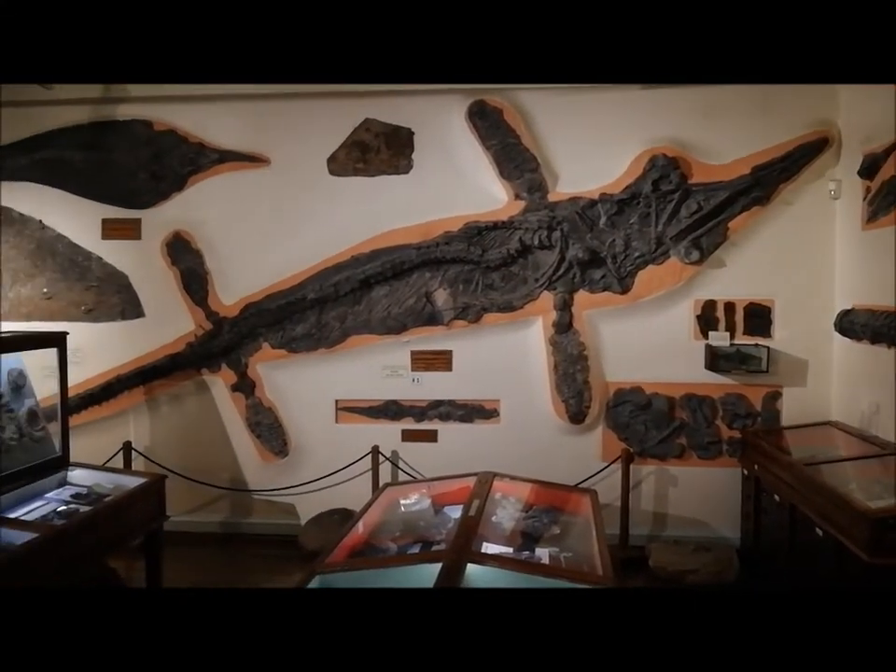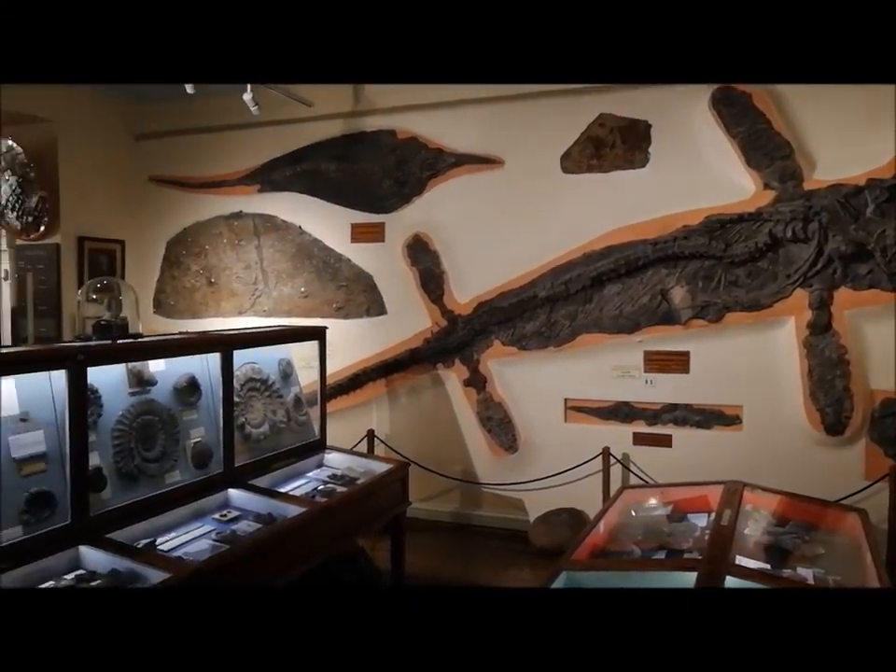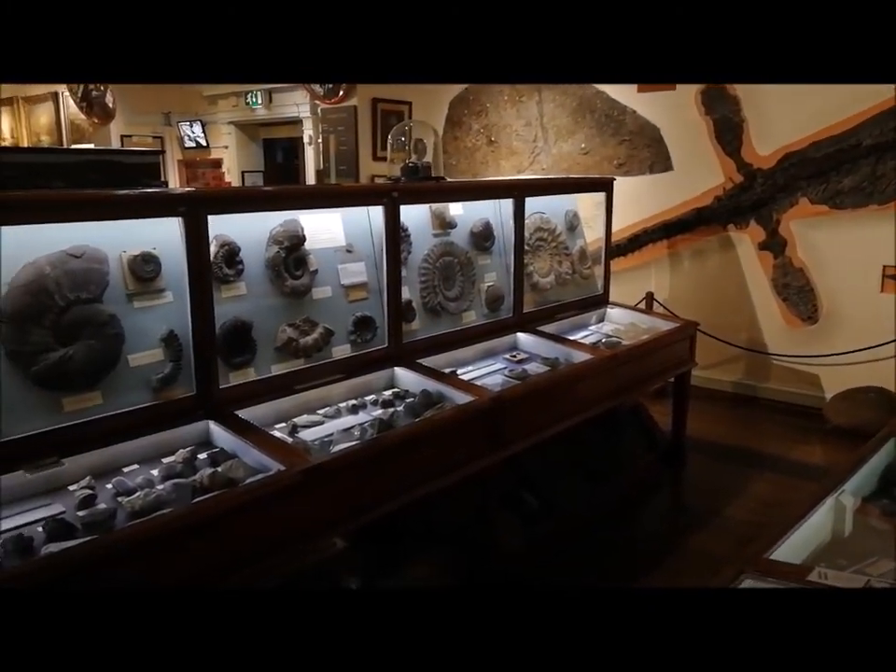From reptiles to tree ferns and from dinosaurs to ammonites, the whole of Jurassic history is in our collection.